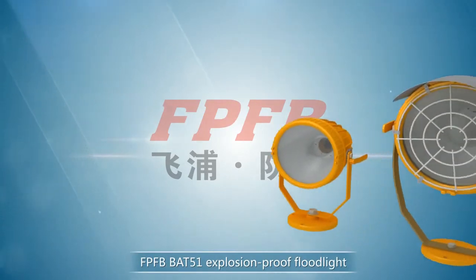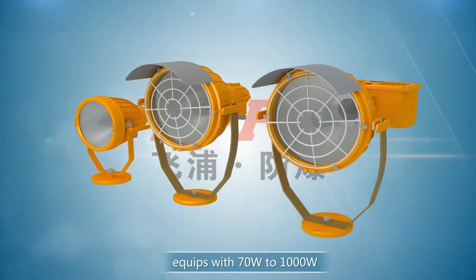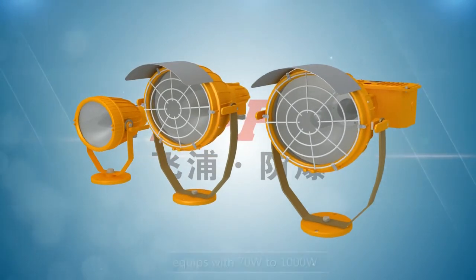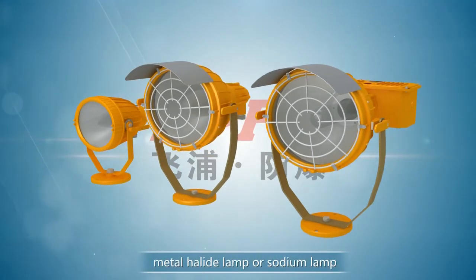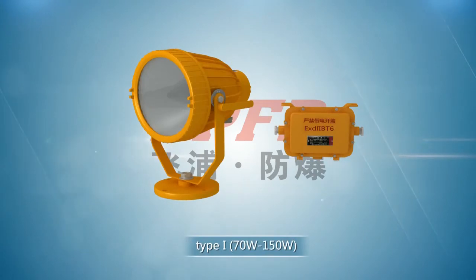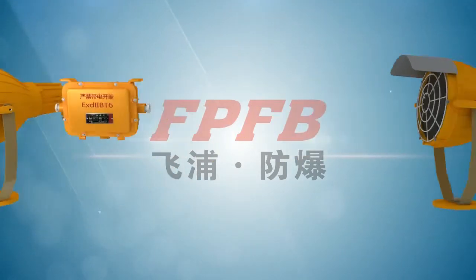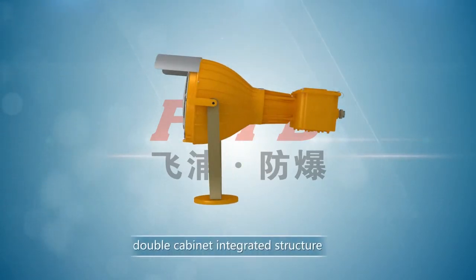The FPFB BAT51 Explosion Proof Floodlight is equipped with 70W to 1000W metal highlight lamps or sodium lamps from global brands or China top brands. It has two types: Type 1 and Type 2. Type 2 can be a double cabinet integrated structure at the user's request.